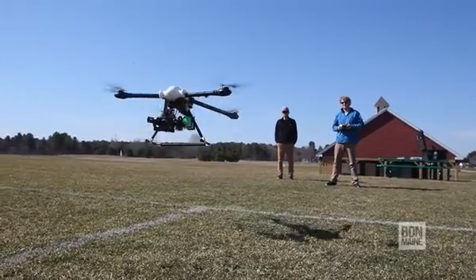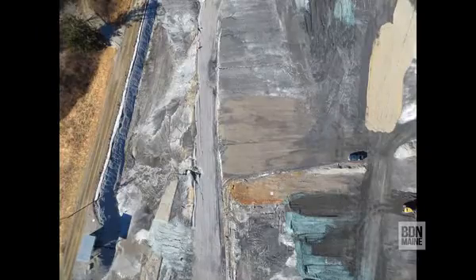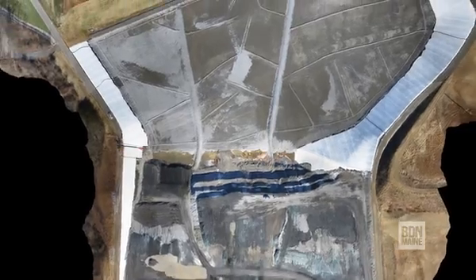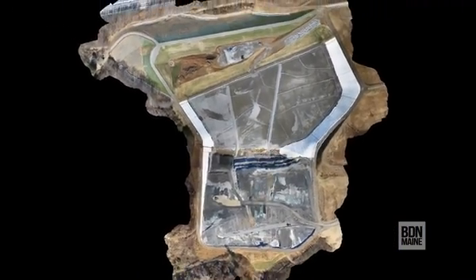We have it set based on the acreage of the site and how many flight passes we need. We have it set up on an interval to take a photo every four seconds or every eight seconds, depending on the amount of overlap we need for that particular project. Then we load these into a specialty software that actually stitches the photos together for us.